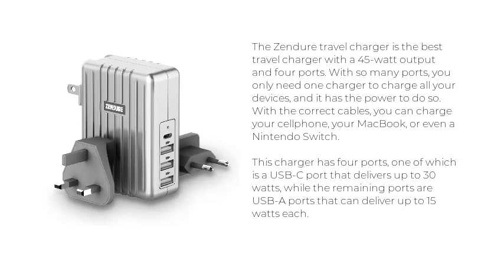you can charge your cell phone, your MacBook, or even a Nintendo Switch. This charger has four ports, one of which is a USB-C port that delivers up to 30 watts, while the remaining ports are USB-A ports that can deliver up to 15 watts each.